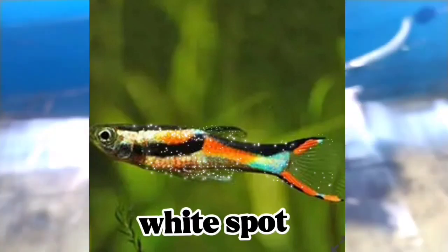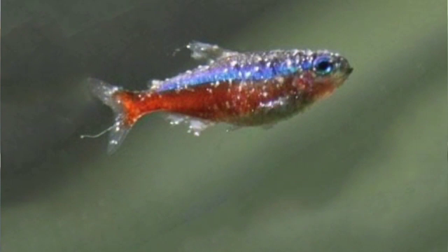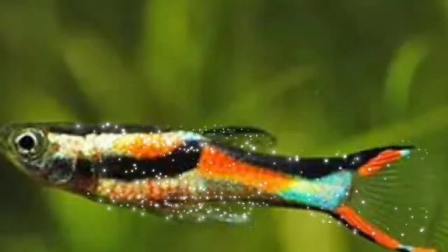Number 1: White spot. White spot disease is a very common problem in freshwater aquarium fish. The disease is caused by the parasite commonly called ich. Fish infected with ich typically develop small, blister-like, raised lesions — white spots — on the skin and fins.